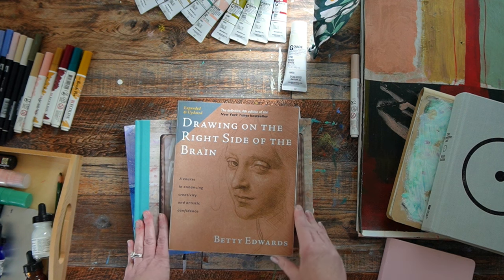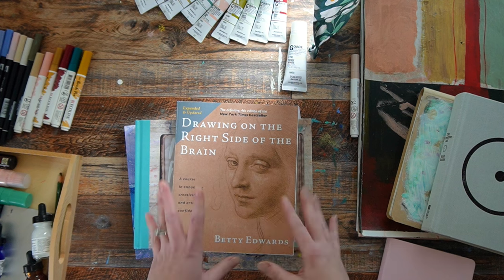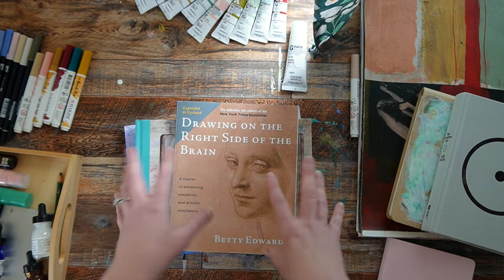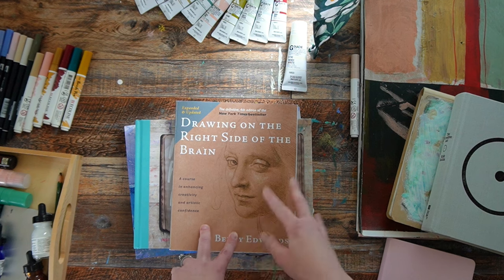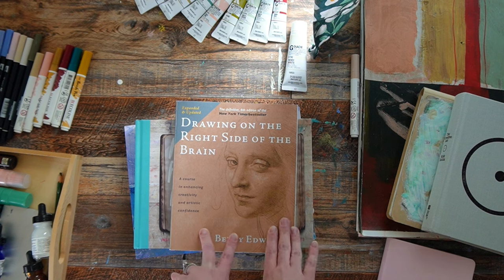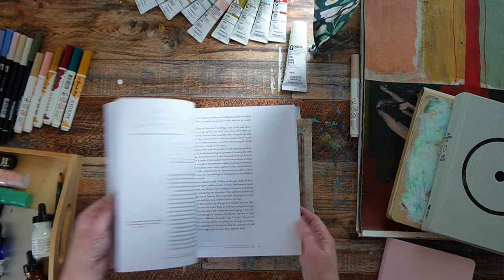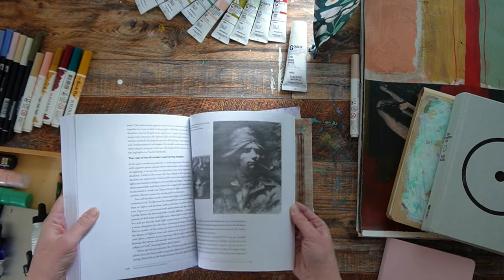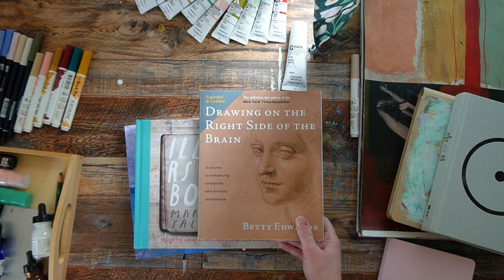The next one is an old classic — Drawing on the Right Side of the Brain by Betty Edwards. I've been getting into drawing more. I used to draw when I was learning fine art and oil painting, but I'm coming at it from a different, looser direction now. She talks about how drawing impacts your brain and how it's actually really good for everybody. It's got different exercises in it — why should you draw, what does it do for you, how does it impact your life. She's updated it numerous times over the years, so it's not just sitting as it was written 40 years ago.